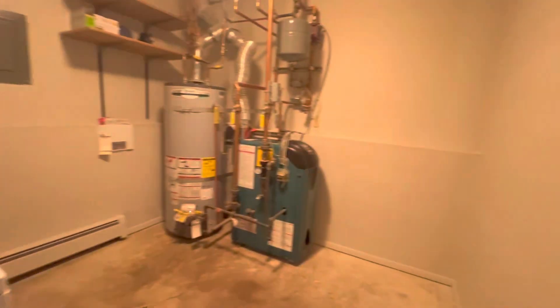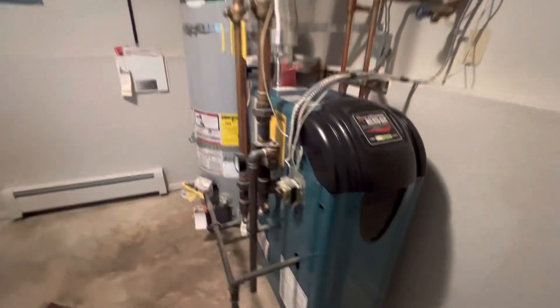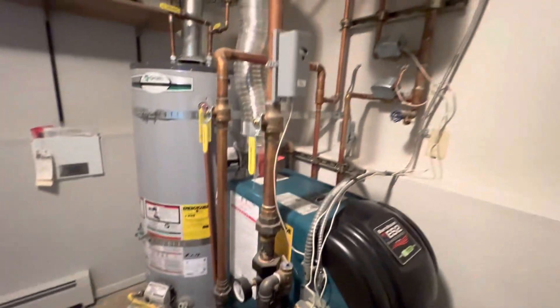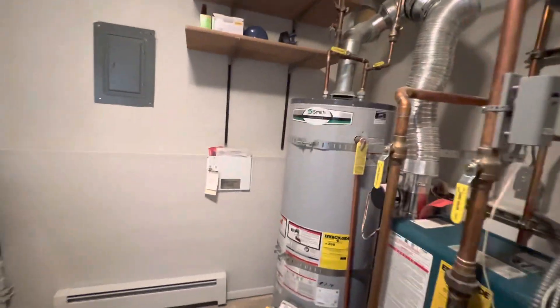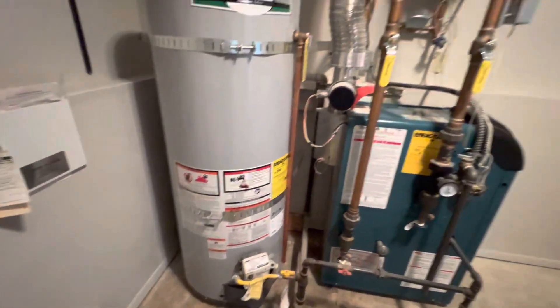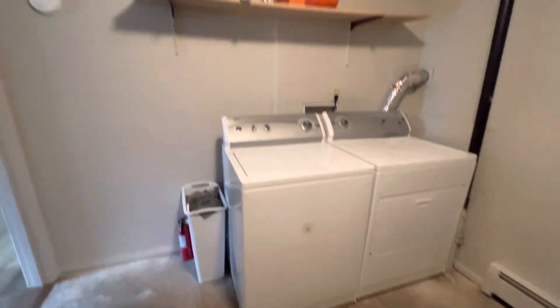Laundry room. Nice hot water heater and boiler — because you're on baseboard heat, so instead of forced air you've got a nice boiler with a little expansion tank. There's more heating here. Looks like they replaced a control board on something around 2022. Washer and dryer — this is a nice room.